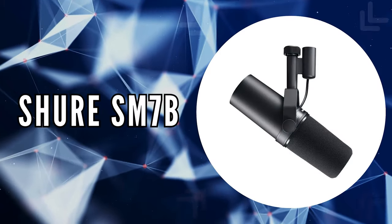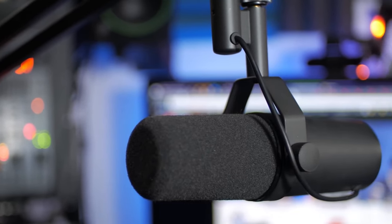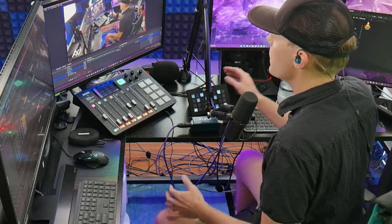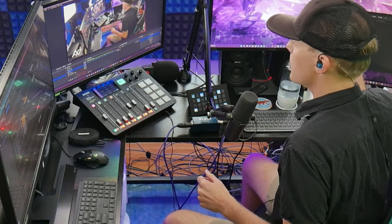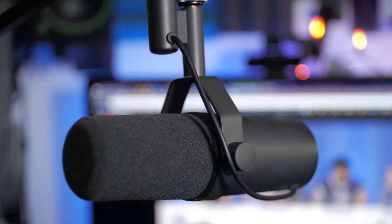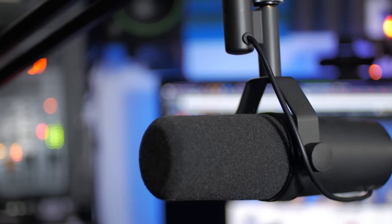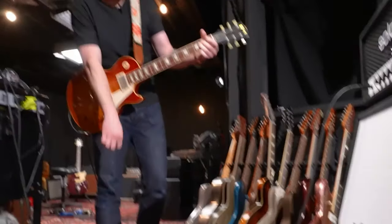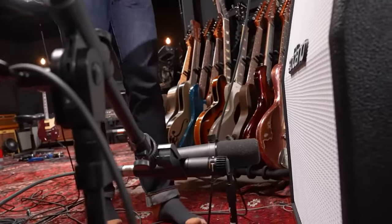The second on our list is the Shure SM7B. A microphone that wears many hats, the Shure SM7B is revered across various audio landscapes, from the intimate corners of home studios to the bustling environments of professional recording spaces, and the vibrant world of streaming and podcasting. What sets the SM7B apart is its dynamic cartridge, which delivers a smooth, flat, and wide-range frequency response, ensuring a clean and natural reproduction of sound, whether you're capturing vocals or the rich complexities of musical instruments.